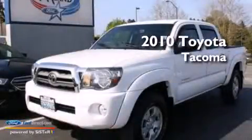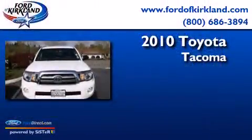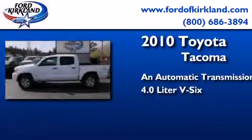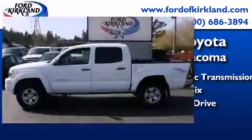This is a 2010 Toyota Tacoma. This truck has an automatic transmission, a 4.0-liter V6, and the added safety and control of four-wheel drive.